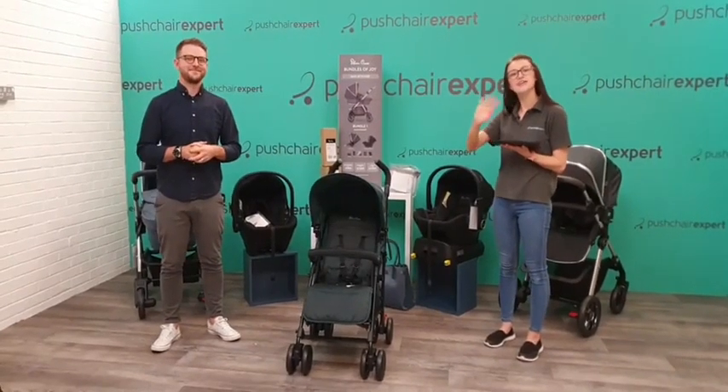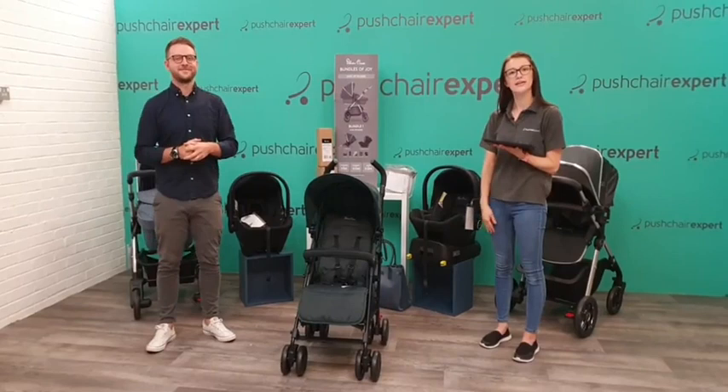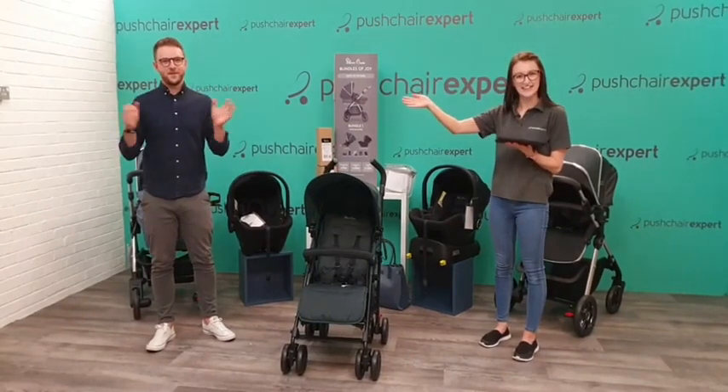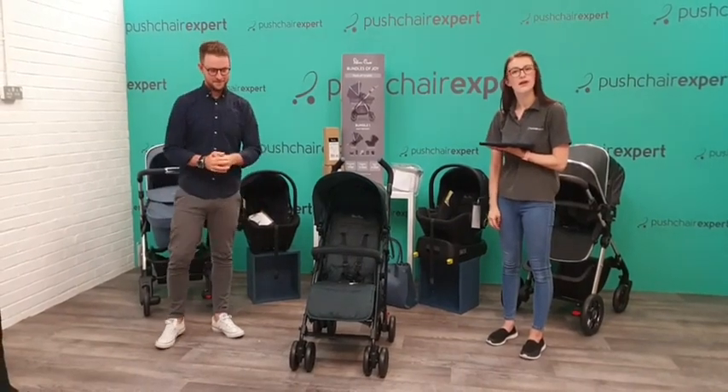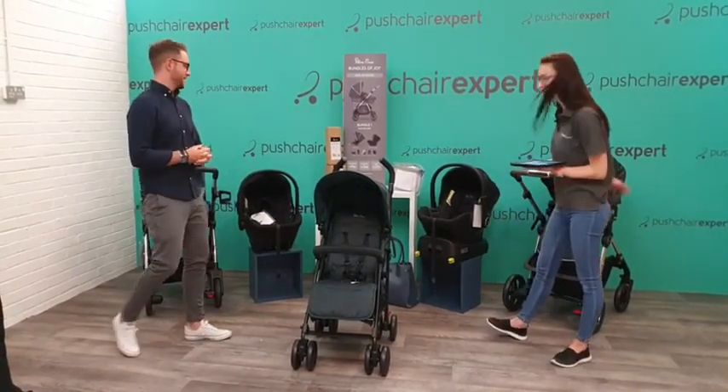Good morning everyone, happy Friday! How are you all this Friday? We have a lovely guest with us today. This is Phil from Silver Cross. As you can probably tell, it's a lovely Silver Cross Live today.